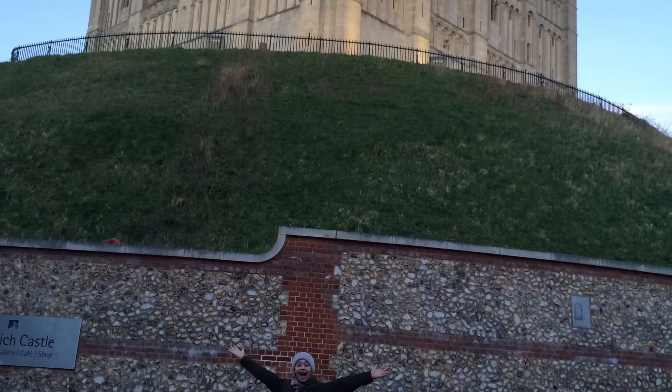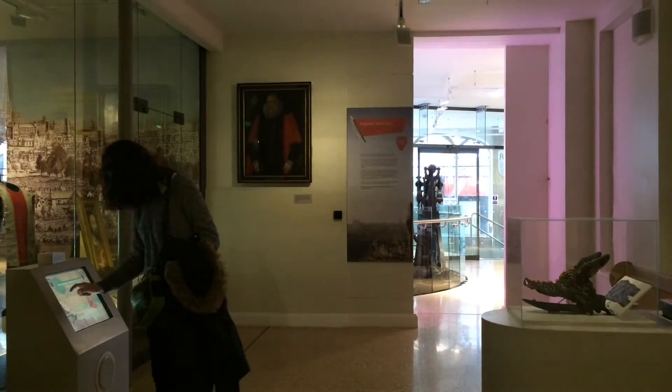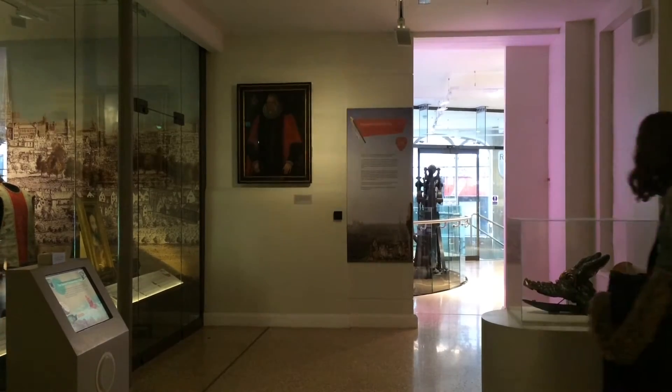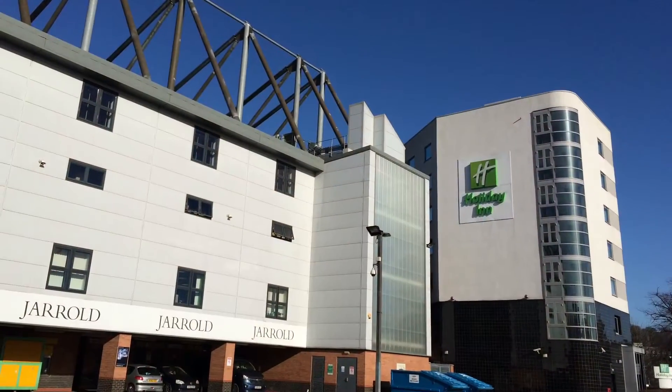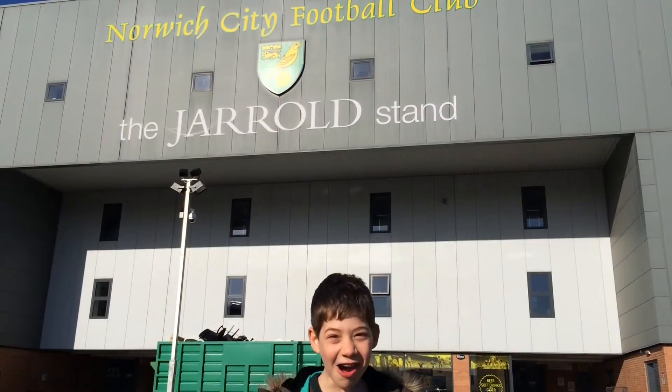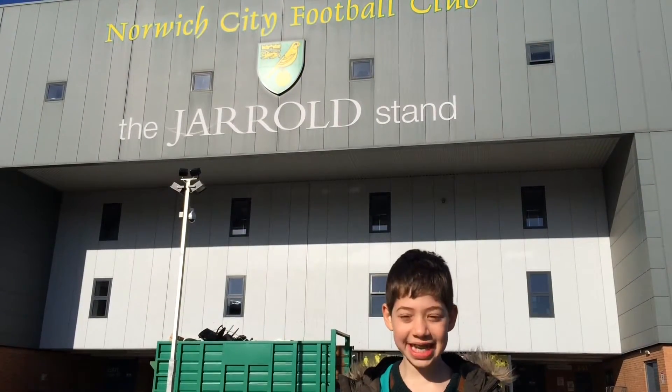We spent a wonderful few days in Norwich exploring the landmarks and history of the beautiful city. We stayed in a brilliant place — our hotel is right next to Norwich City Football Club.